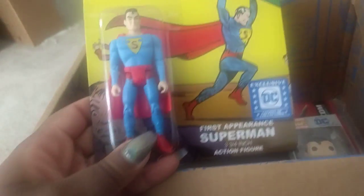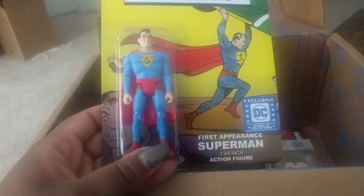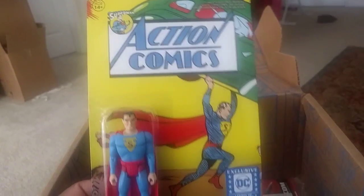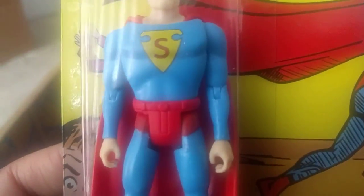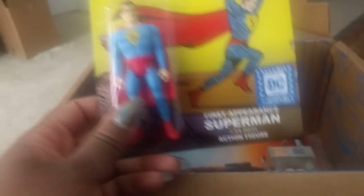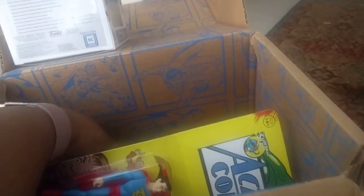And then it looks like we have an action figure from what Superman looked like back when he first appeared in Action Comics. This is cute — it's got, like, hinge arms and legs. I wonder if his head turns. That's very cool. I like that a lot. It's definitely coming to work with me.